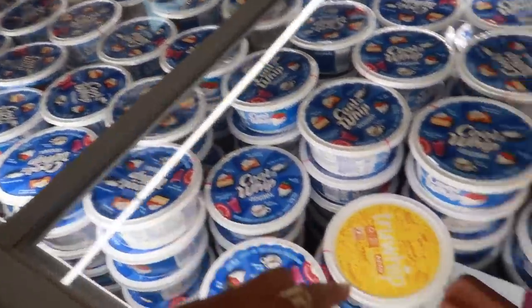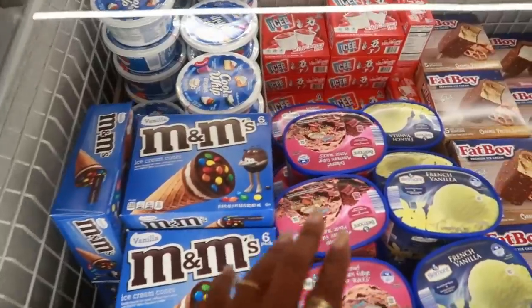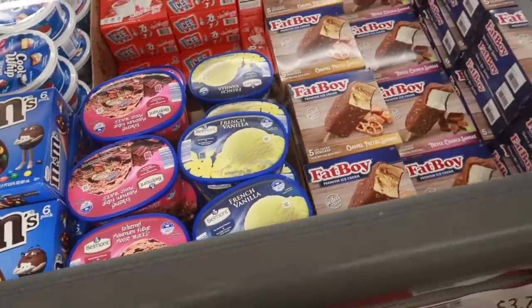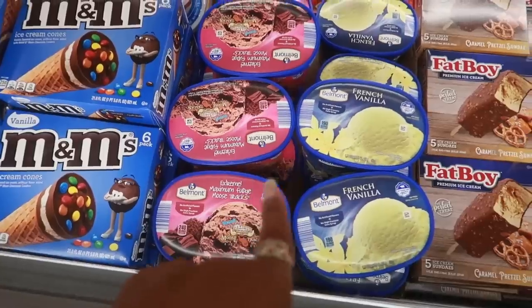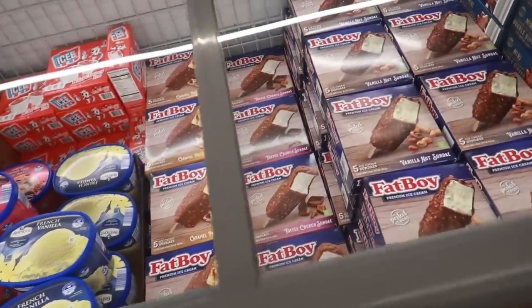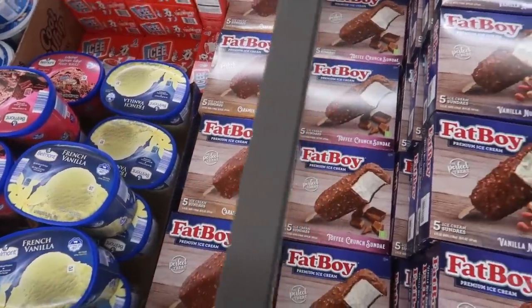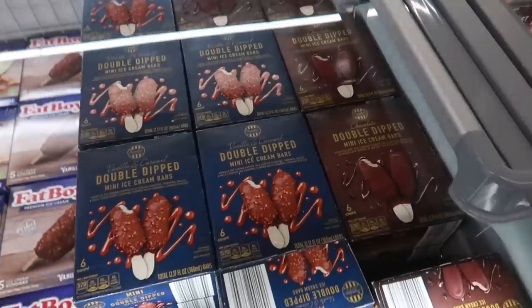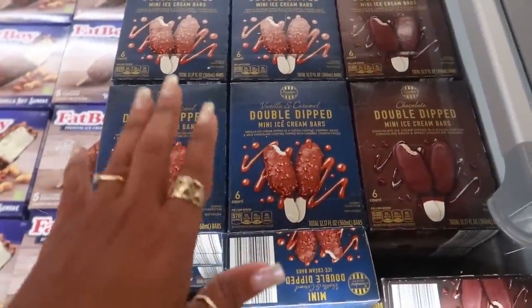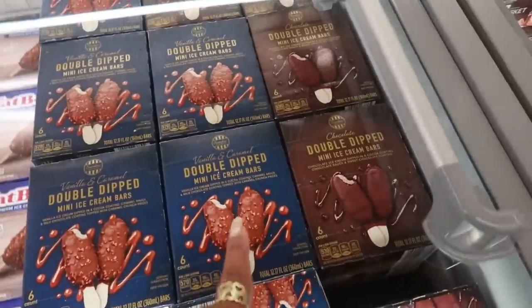Cool whip over here and true whip — that's for keto. More ice cream. Extreme maximum fudge moose tracks. I like moose tracks but I don't know if I want to go extreme. Caramel pretzel sundae fat boys — yummy, those look good. If it wasn't 100 degrees outside and I was going straight home I would probably pick up some of those fat boys, but I got a few other places I got to go.